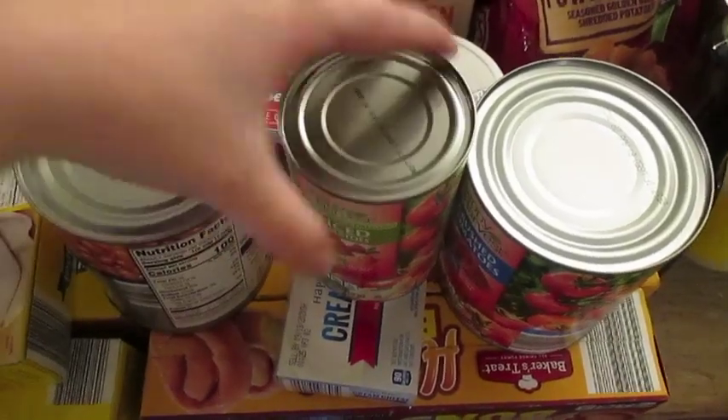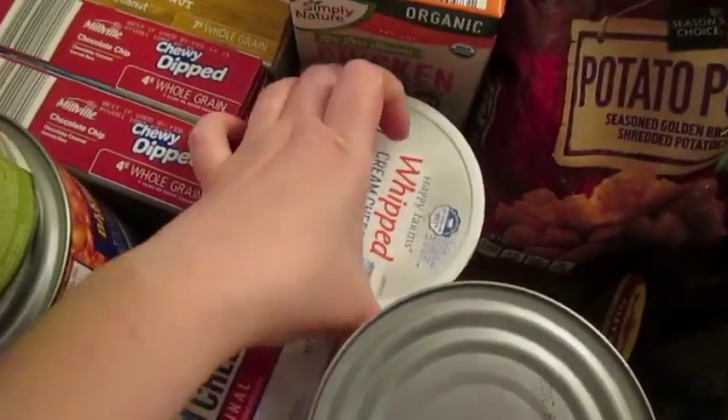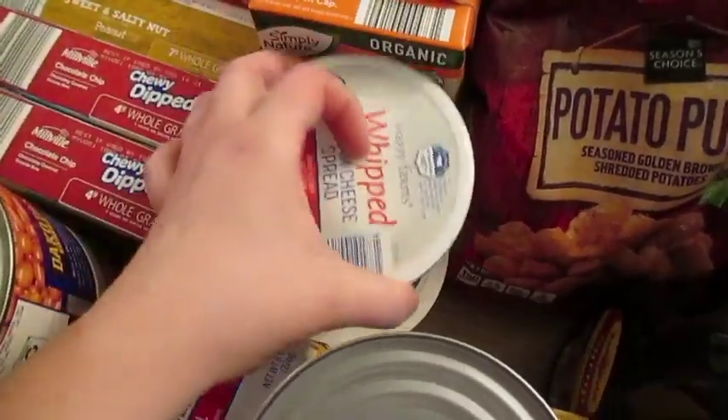Got some pinto beans — one can of pinto beans — a can of diced tomato, a block of cream cheese, and then whipped cream cheese for bagels and then sour cream.